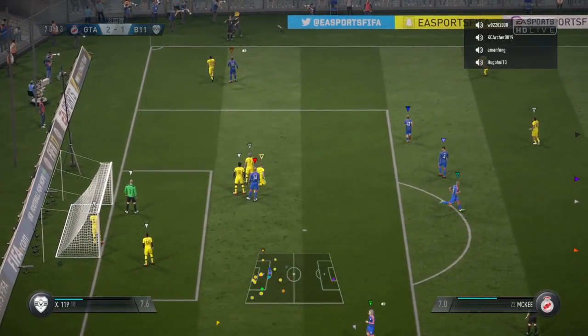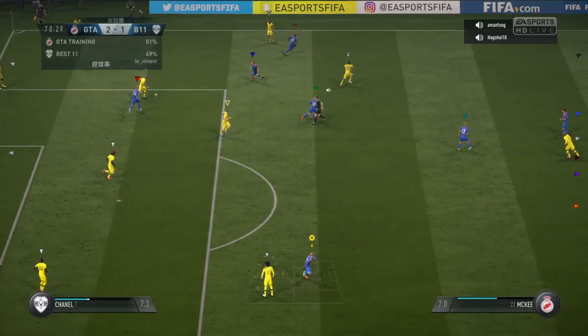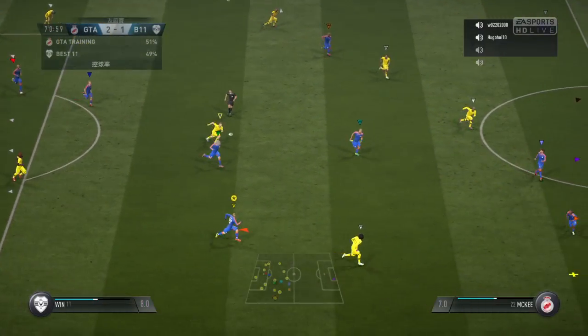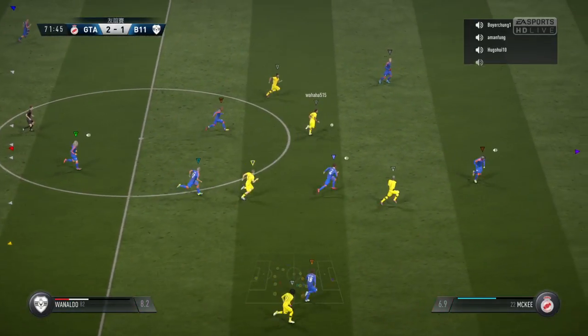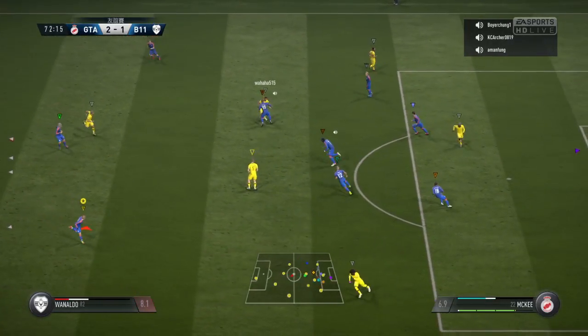He's really overcooked that — and it's gone all the way out for a throw on the other side. I think we'll see with these possession stats, Alan, that the game has been as even as it seems. Without the figures to back that up. Yeah, I mean, I think we thought coming into this match, Martin, that it would be evenly matched — and it's been the case here.